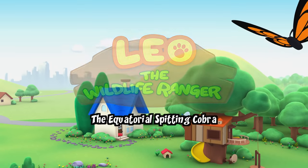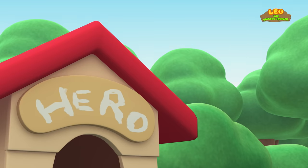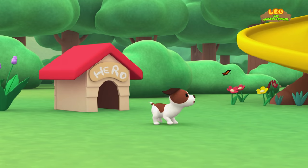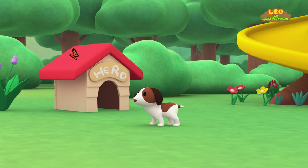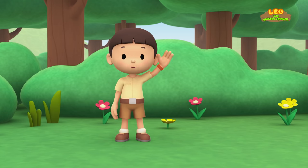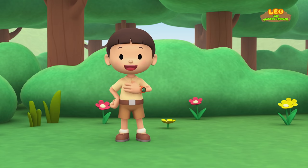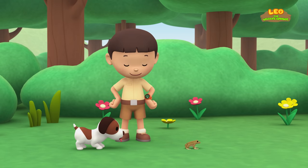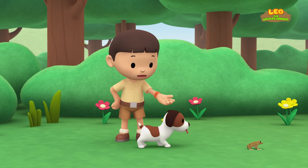The Equatorial Spitting Cobra! Hi everybody! My name is Leo! I am a Junior Ranger! And this is my puppy, Hero! I wonder where that frog is going! Let's follow it too!